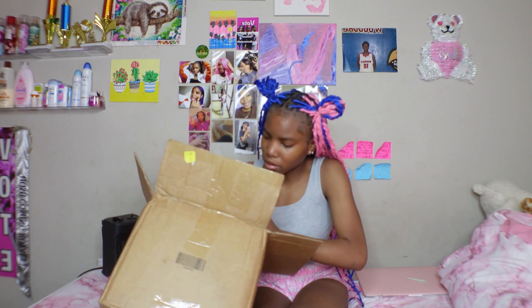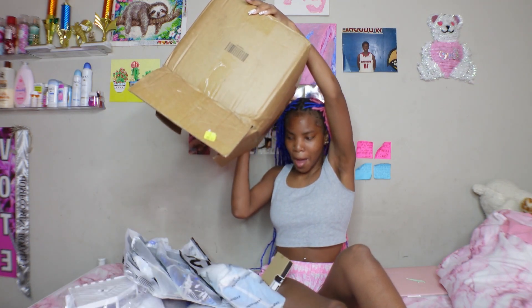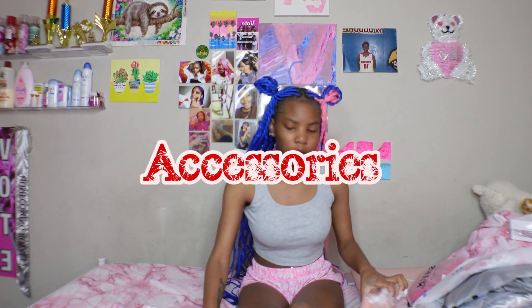This is all my pants and stuff. I'm going to start off with the accessories first.